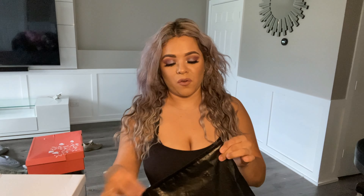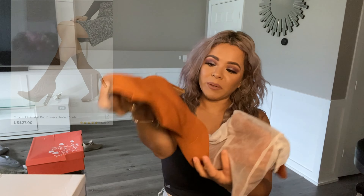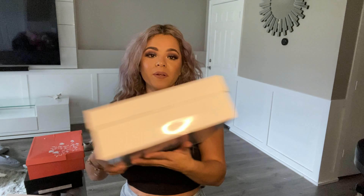Without further ado, let me show you guys the boots I got — they're super, super cute. The first pair came in a bag like this. Look how cute these are! I got all of them in a size seven and a half. The material is super nice — they don't have a zipper, and I'm loving the chunky heel because that type of heel doesn't get your feet tired. You could rock them for days and your feet won't get tired.